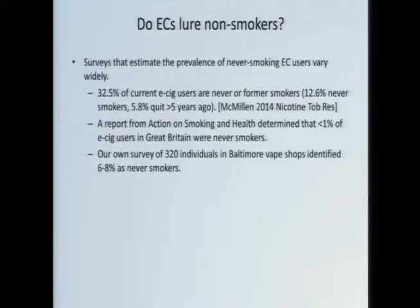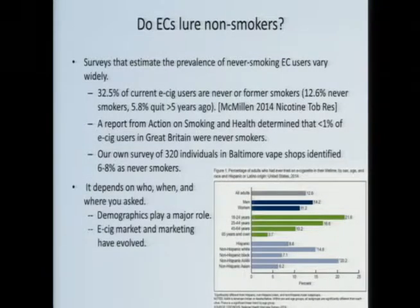You'll see this play out throughout — studies from the US tend to be contradicted by studies from the UK. A report from the UK showed that it's actually a negligible percentage of e-cig users who are never smokers — less than one percent. We are wrapping up our own survey going into various Baltimore area vape shops, and we determined that roughly 6 to 8% of users there describe themselves as never smokers. So the question is, who is right? Probably they're all right — it just depends on who you ask, when, and where.